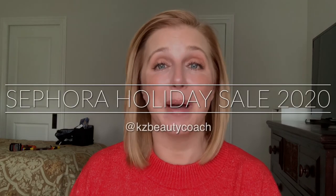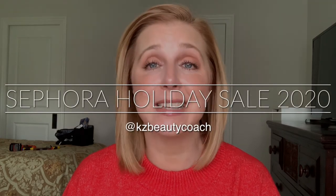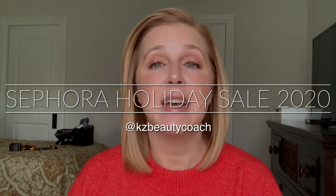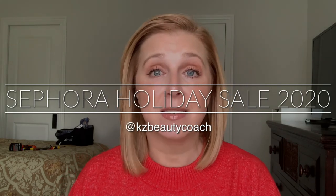Hi everybody, welcome back to my channel. I'm Katherine and today we are talking about one of my favorite places on earth: Sephora. The Sephora holiday sale is just about to start — I'm filming this the day before it starts.